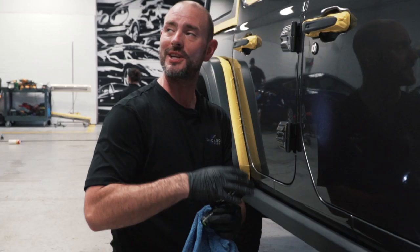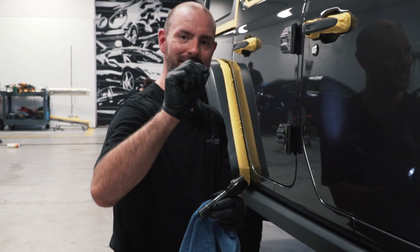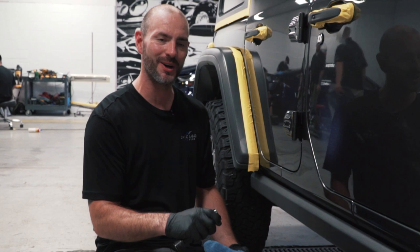Dust nibs — they get trapped underneath the clear coat when the car has been painted. People think they're like little rocks or tar that stick to it, so you'll see people take their fingernails or a towel and think they can get that out, but that actually makes it worse on the paint. Highly recommend not trying to scratch or use your fingernail or a towel to take out any kind of imperfections whatsoever.